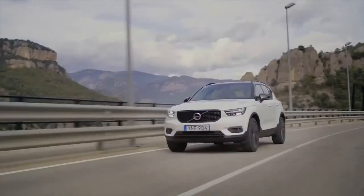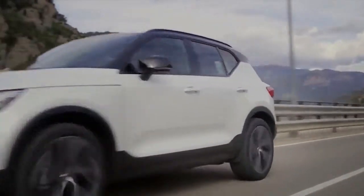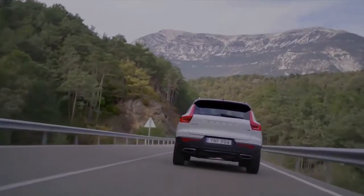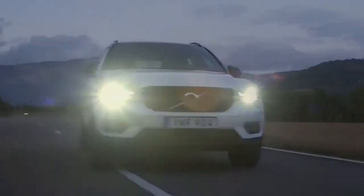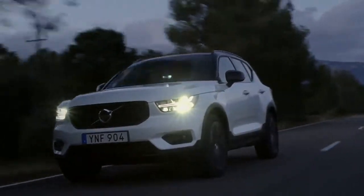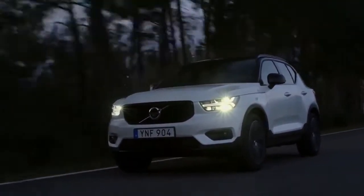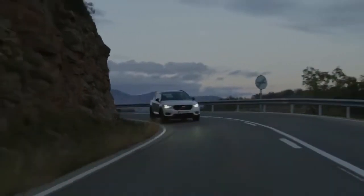The XC40 will need it to take on the growing class of luxury subcompact SUVs, including the Audi Q3, BMW X1, Land Rover Range Rover Evoque, and Mercedes-Benz GLA-Class. The Volvo XC40 goes on sale in summer 2018. Here are a few key details to know about this new crossover SUV.